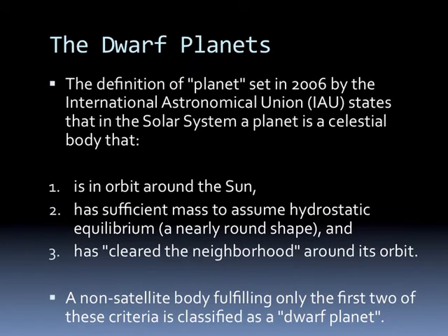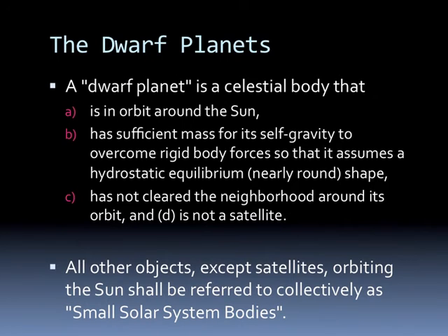With perhaps 70,000 more objects out there, how do we decide what's a planet and what's not? The definition of planet was set in 2006 by the IAU, the International Astronomical Union. In our solar system, a planet is a celestial body that: one, is in orbit around the Sun; two, has sufficient mass to assume hydrostatic equilibrium — meaning it's in a round ball shape; and three, has cleared the neighborhood around its orbit. A non-satellite body fulfilling only the first two criteria is classified as a dwarf planet — one that is in orbit around the Sun, has sufficient mass to come to a round shape, but has not cleared the neighborhood around its orbit. All other objects, except satellites orbiting the Sun, are referred to collectively as small solar system bodies.